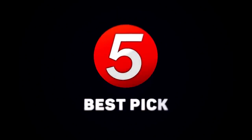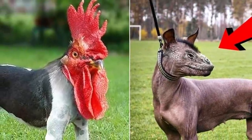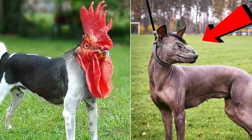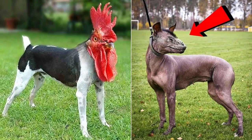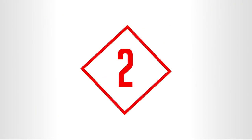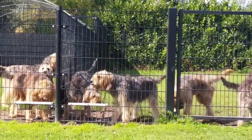Now it's time for the day's best pick. Today's picks are clearly fake — unless you've personally seen a dog with a chicken or a reptile's head. However, there is a dog that exhibits a particular reptilian feature. Find out next.